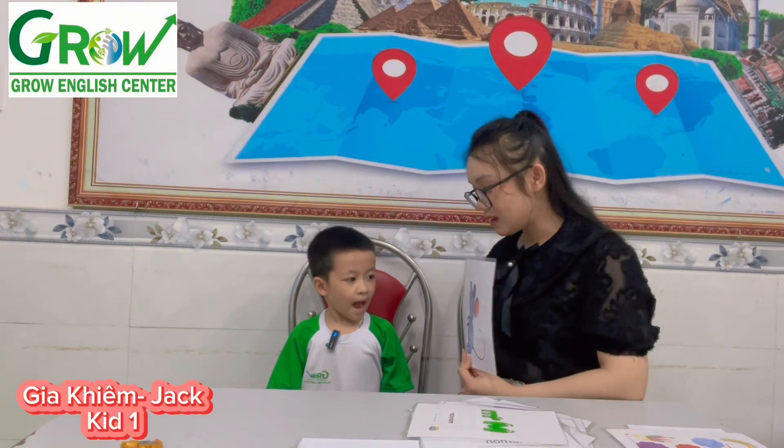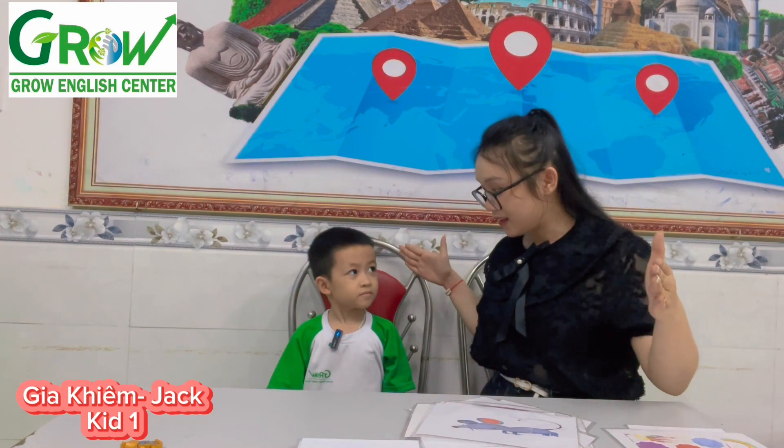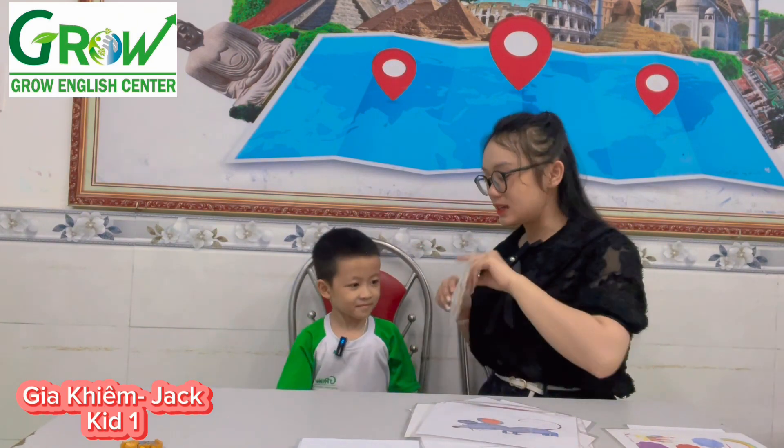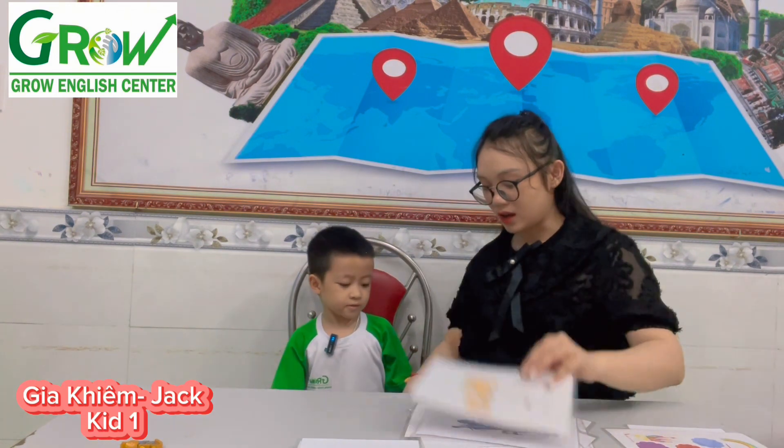What animal is it? Mouse. Mouse is small or mouse is big? Mouse is small. And what letter is it? Show. Show. Show. Show. What is it?